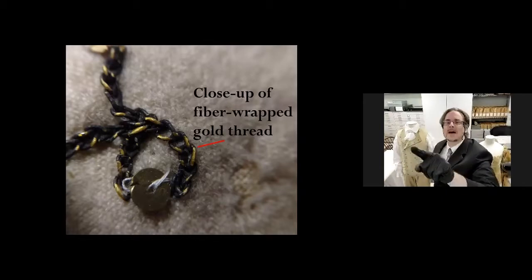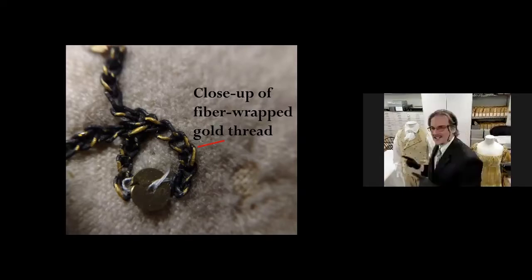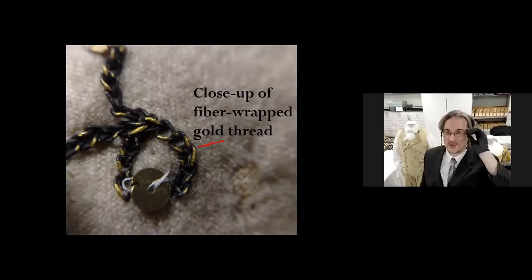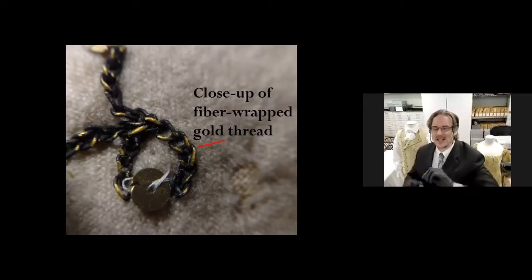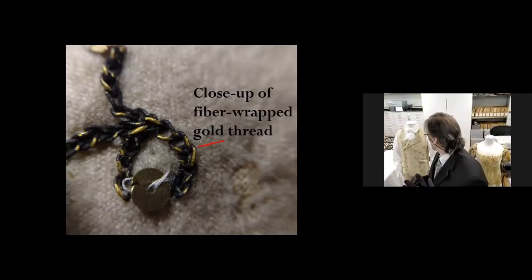Here's a close-up of fiber-wrapped gold thread. The tiny sequins on there — the little flax on there — was actually delicately wrapped with gold thread. I took my magnifying glass and zoomed in. So it has this gold thread wrapped around it, which means it would have slightly glittered in the candlelight, in the sunlight — but it wouldn't have been crazy overdone.